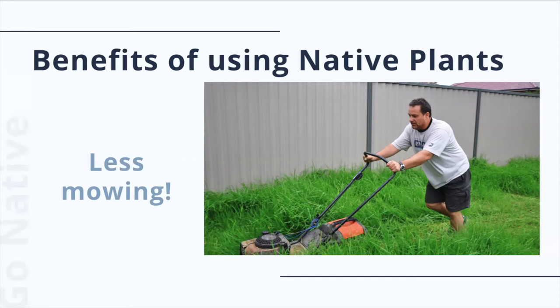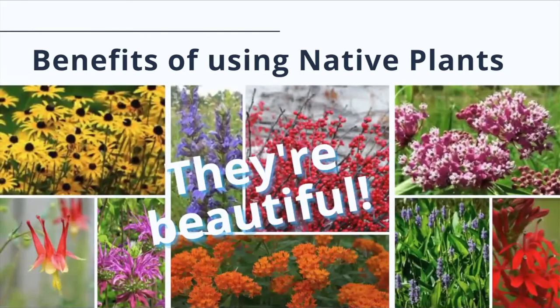Whereas the grass used in lawns and many ornamental plants have very shallow roots, native plants, however, have impressively deep root structures that help both reduce erosion and increase the soil's water storage capacity. It also means that there's more above-ground plant matter left to store carbon. Native plants are beautiful and come in all shapes, sizes, and colors, so you're sure to find some that you love.